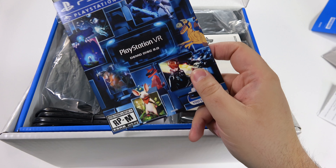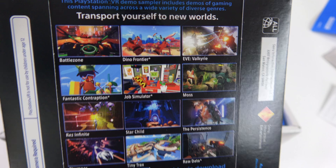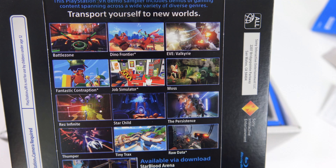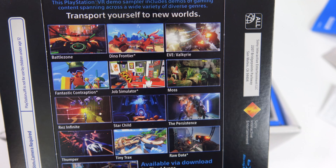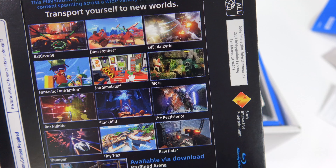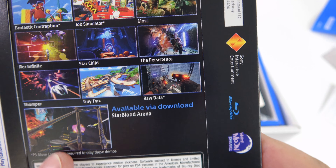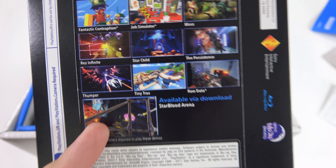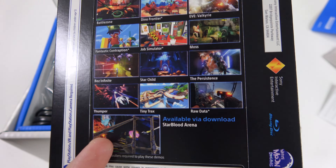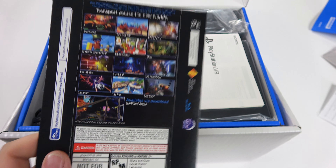The demo disc 2.0 — I was hoping they had the newest one, and this is it. There are a lot of titles on here: Battlezone, Dino Frontier, Eve Valkyrie, Fantastic Contraption, Job Simulator, Moss — I've been hearing a lot of good stuff about Moss — Rez Infinite, Star Child, The Persistence, Thumper, Tiny Tracks, Raw Data, and Starblood Arena. That's funny because that's the last game I'm waiting on — I got it really cheap used at GameStop and I'm waiting for it to come in the mail.